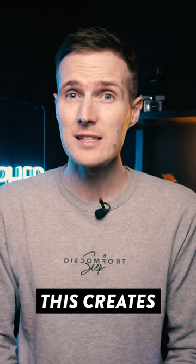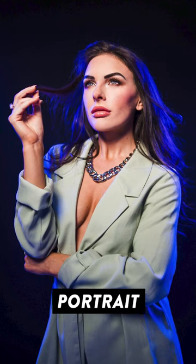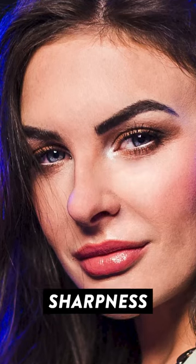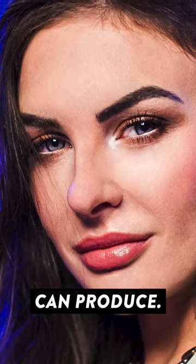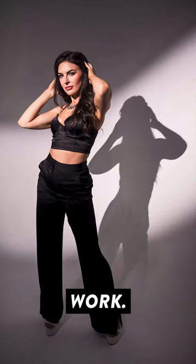Now being an APS-C lens, this creates the equivalent focal length of roughly a 35mm lens. Being a portrait photographer, I was super keen to give it a try and I was really impressed with the overall sharpness and quality of the images this lens can produce. The AF was super fast and accurate too, making it a good option for both photo and video work.